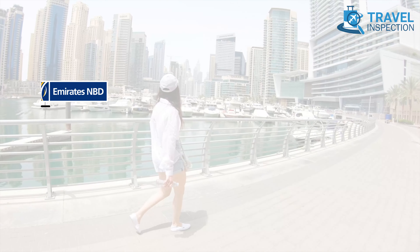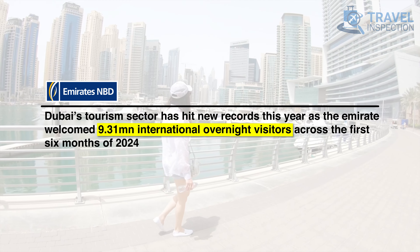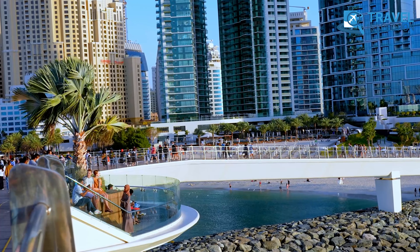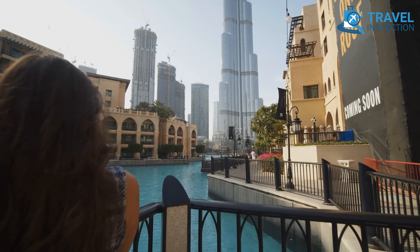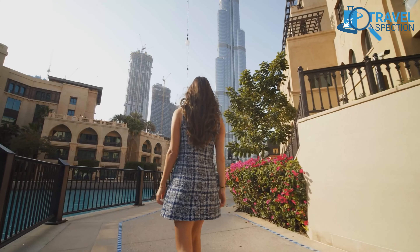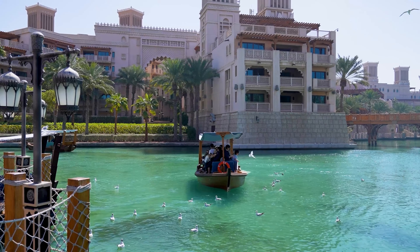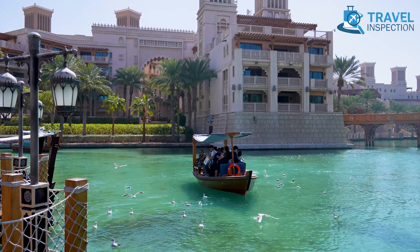Dubai's tourism is booming, with over 9.3 million visitors arriving in the first half of 2024 alone. Naturally, with so many people flocking to the city, a variety of accommodations are essential. And here's some good news: Dubai's luxury doesn't always mean sky-high prices. Believe it or not, you can enjoy a memorable stay in this glamorous city without emptying your wallet. While a typical trip might set you back $500 a day, Dubai has plenty of affordable hotel options.